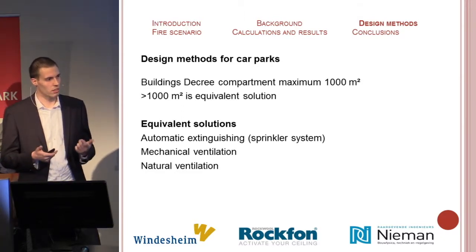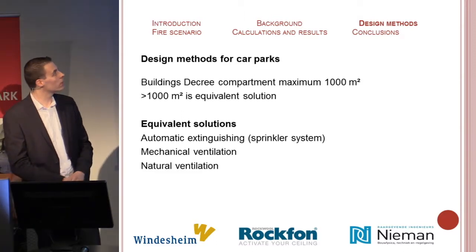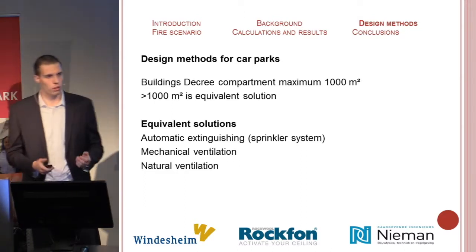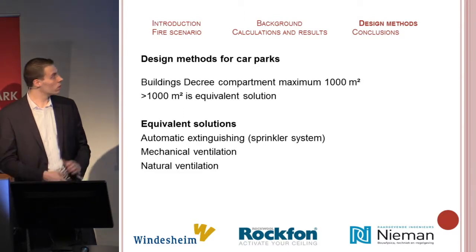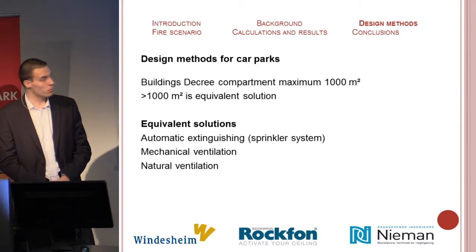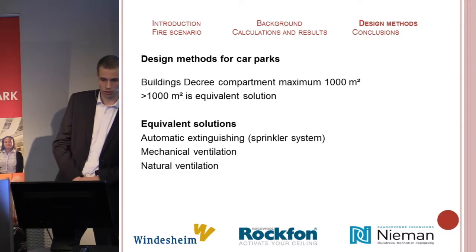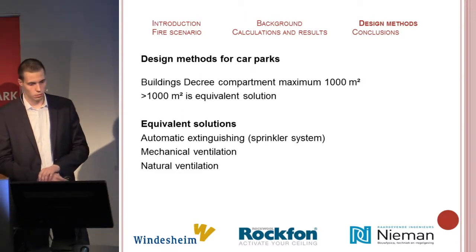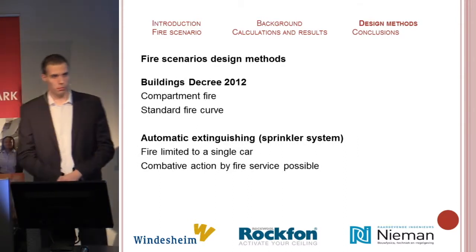The building's decree holds that a compartment may not exceed 1,000 square meters, but in the Netherlands a larger surface is often desired. This is possible, but then you need to find an equivalent solution. In the Netherlands, there tend to be three equivalent solutions applied: automatic extinguishing, mechanical ventilation, and natural ventilation. I'll describe the possible fire scenarios associated with each of these.